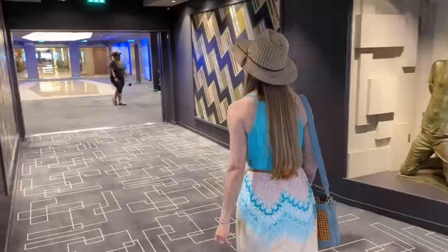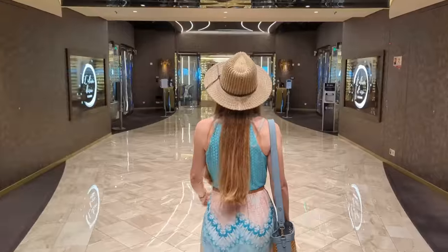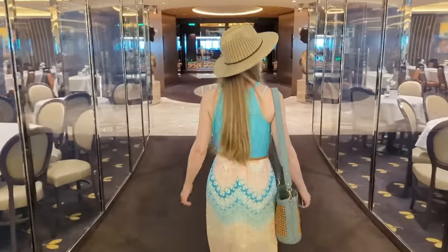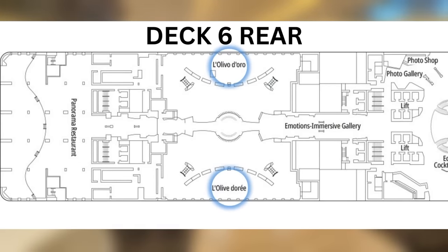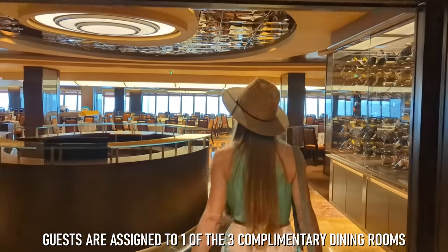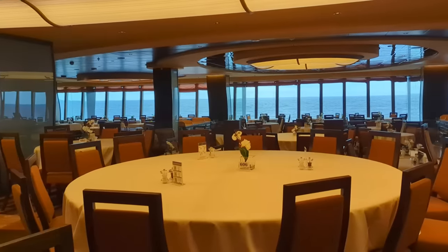As you continue to walk towards the rear of the ship, you'll pass through the Emotions Immersive Gallery and this mesmerizing walk-through wine display. On each side of the wine display, you'll find the second of three complimentary dining rooms, La Olivo de Oro. And at the very back of Deck 6 is where you'll find the third complimentary dining room, known as the Panorama Restaurant, for its amazing panoramic ocean views.